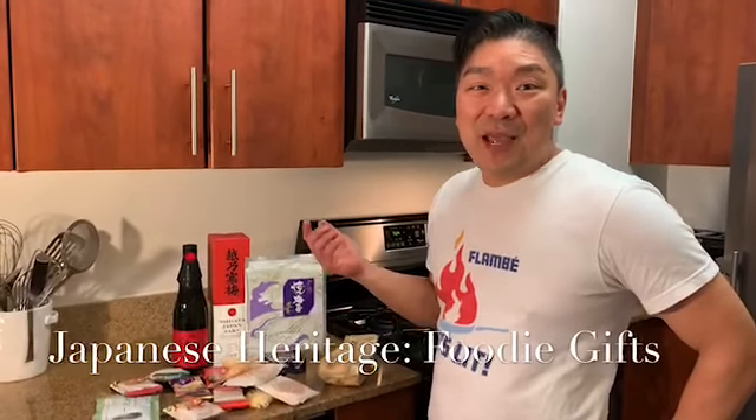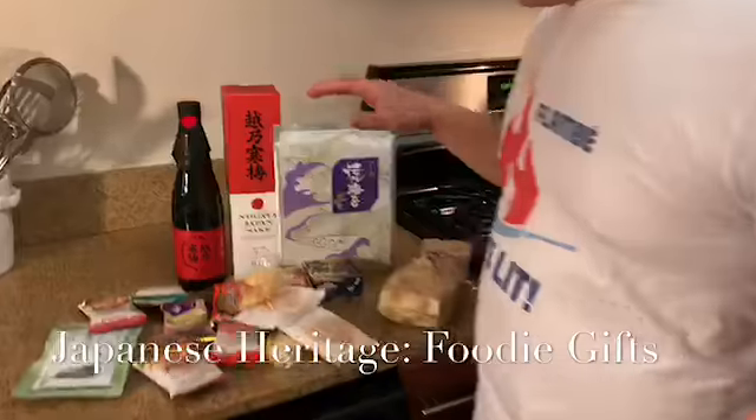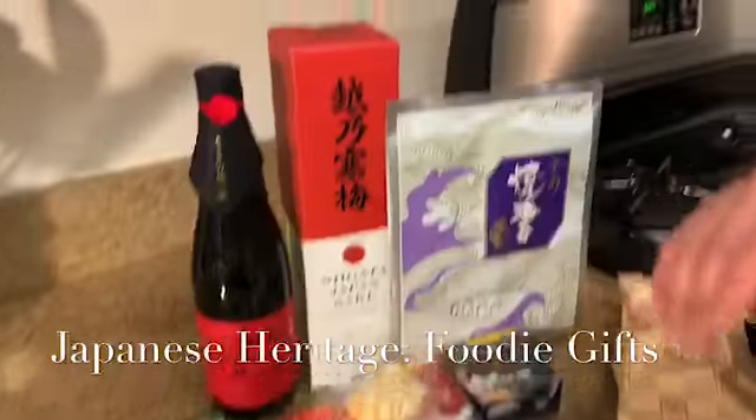I'm excited — my mom just came back from Japan, so she always brings me some food treats. That's really all I want. I just want to show you some fun stuff and I'll do some things with it.